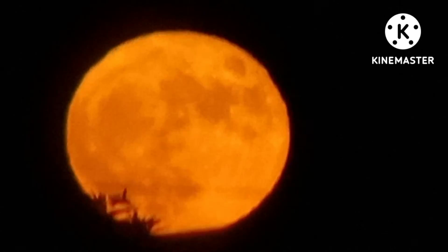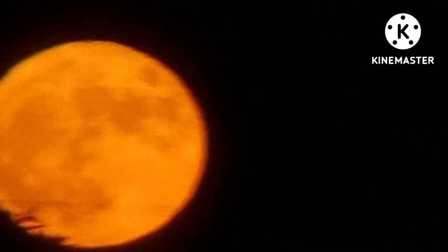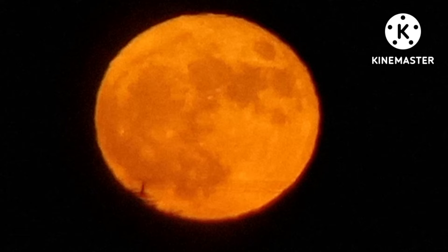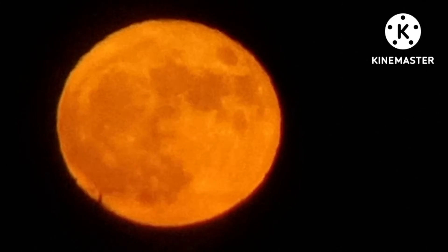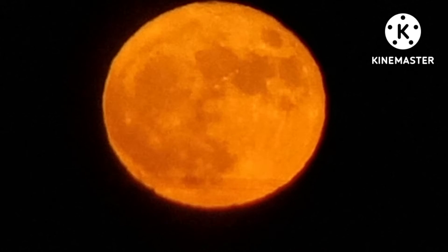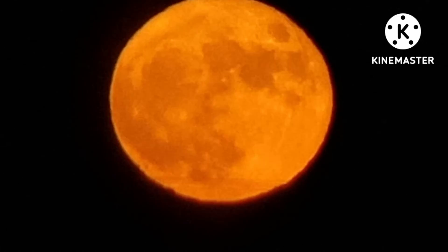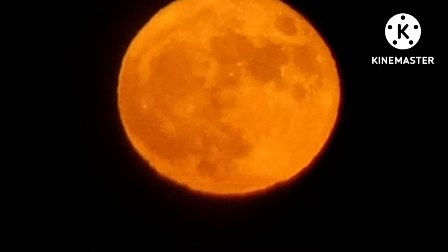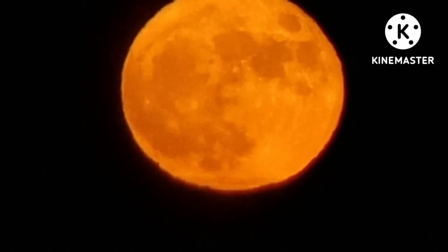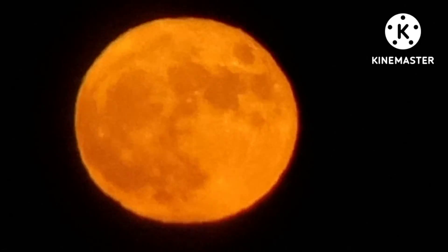It's weird how right there where that little dark spot is, it looks like something's peeping out of the moon, like something's sticking out — but it's not, it's atmospheric disturbance. I see like three lights on the moon: right in the center and then over to the 9 o'clock position. They're just really bright spots.